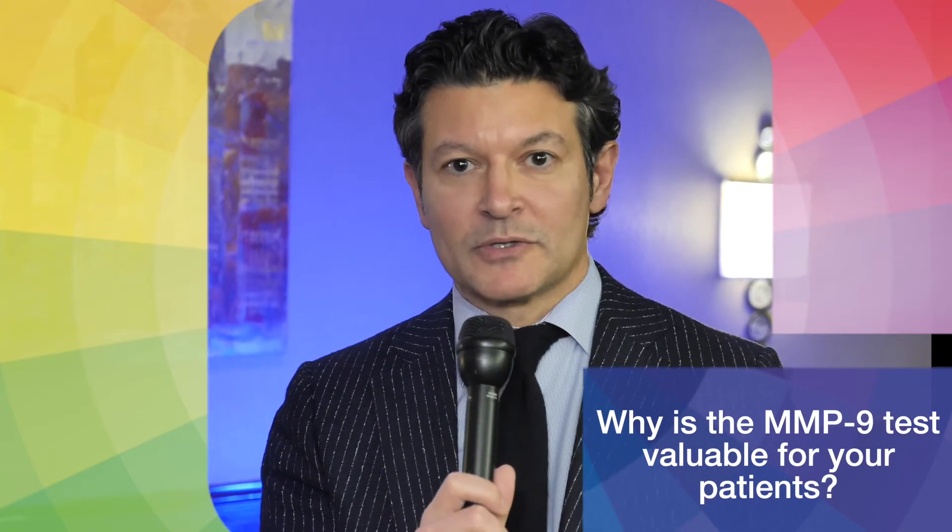It could very well be visually significant in the case of a preoperative refractive surgery patient. So I feel very compelled to treat those patients when I see a positive MMP9 test, and usually that treatment is going to involve an anti-inflammatory medication like a steroid.